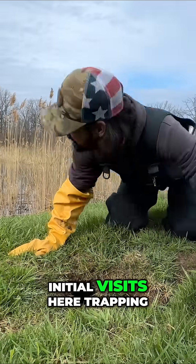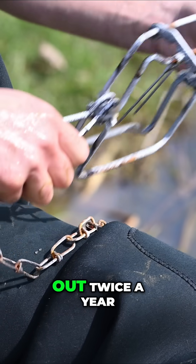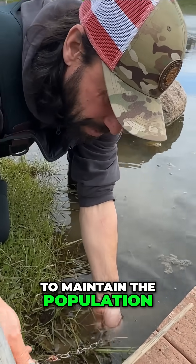We're going to do 10 initial visits here of trapping, take out as many as we can on each of the ponds. Then we're going to come out twice a year to maintain the population — I'll come out for five days, once in the fall and then in the spring.